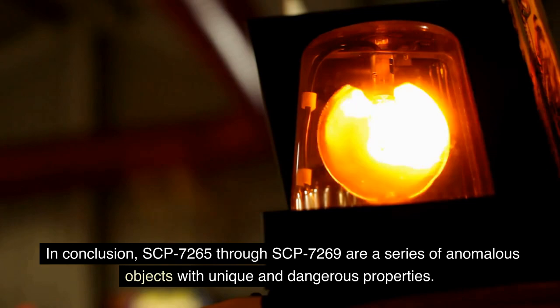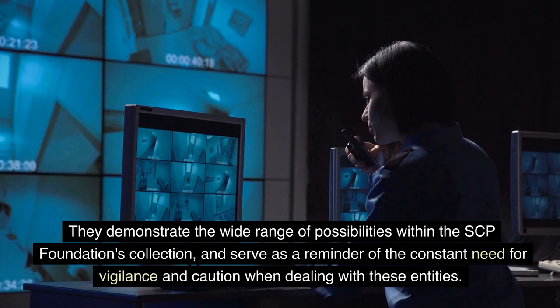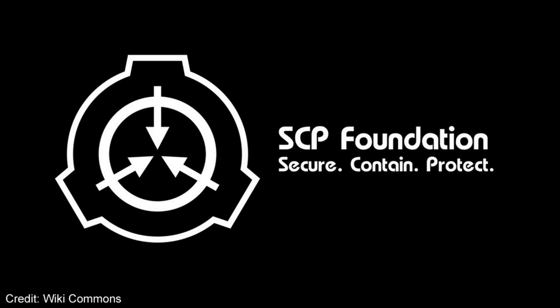In conclusion, SCP-7265 through SCP-7269 are a series of anomalous objects with unique and dangerous properties. They demonstrate the wide range of possibilities within the SCP Foundation's collection, and serve as a reminder of the constant need for vigilance and caution when dealing with these entities. This video has provided a brief overview of these SCP objects, and further research is encouraged for those who wish to learn more. Like and subscribe to our channel for more SCP Foundation videos.